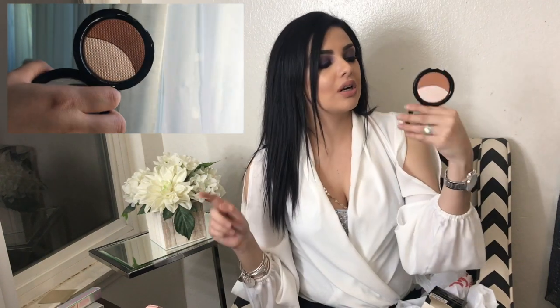I also ended up getting a Makeup Forever duo for $14.99 — the Pro Sculpting Duo. It's a highlight and contour or bronzer, with a mirror. The highlight is iridescent. My only concern is having the highlight next to a darker shade because you might end up staining it, so you have to be really careful. But the packaging is really authentic and beautiful.